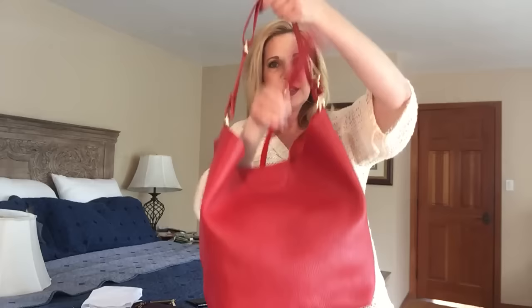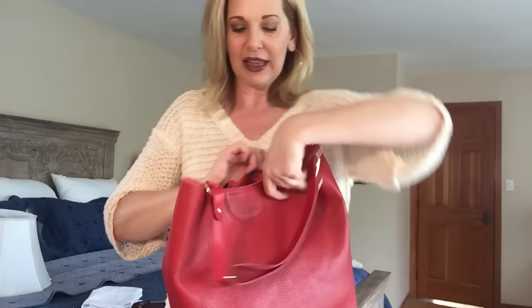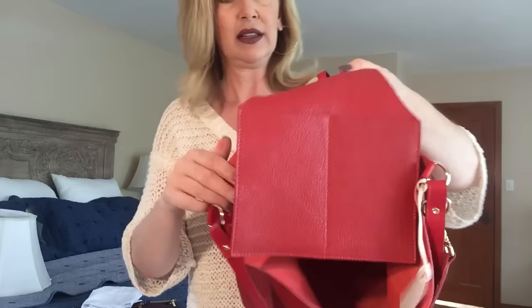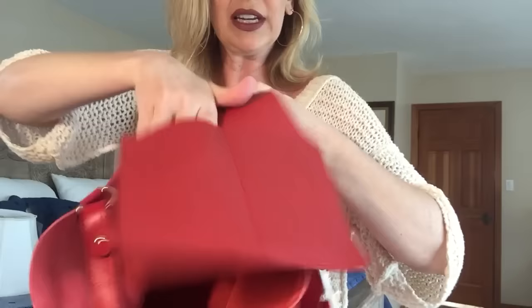You also have a tassel with a little gold clasp that says GG New York, and the leather tassel folds over the bag. Inside, the bag has a magnetic closure. There's a flap that comes out — it fits an iPhone 6, and I think even the 6 Plus would fit in there. It's also a great place to keep your car keys and phone, very handy.